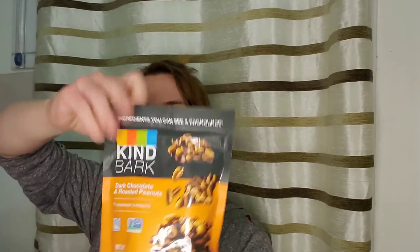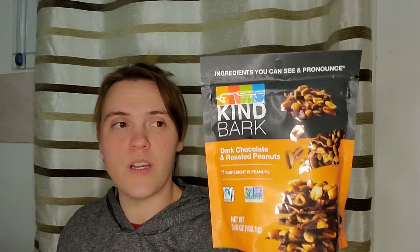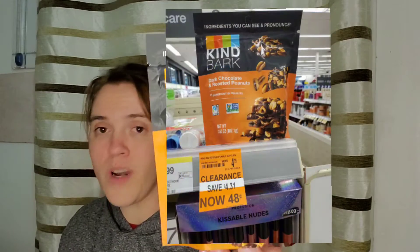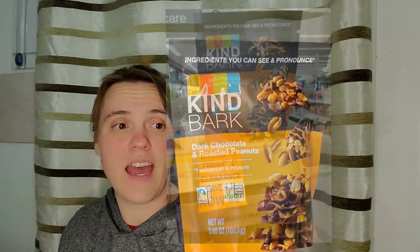I also found this Kind Bark, which I'm excited to try. It's dark chocolate and roasted peanuts. This was 48 cents and it was the only one they had, so I went ahead and picked it up. It doesn't expire until November of this year.